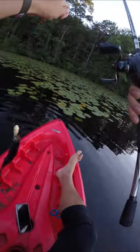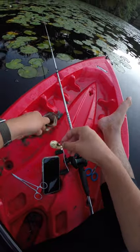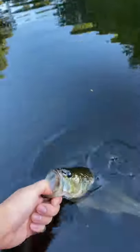Nice little largey blow up on the dog walk. Peep the tube if you guys want to check out my full length vids. I review and give a lure away every Tuesday.